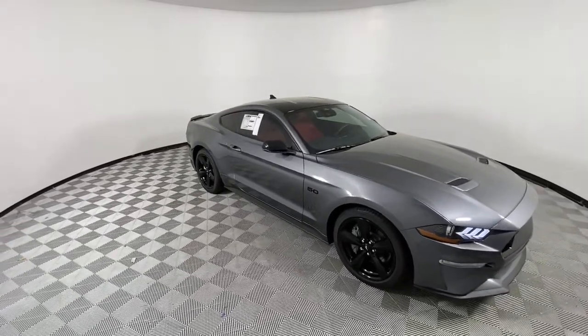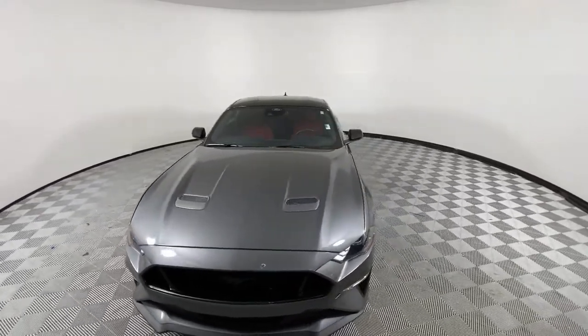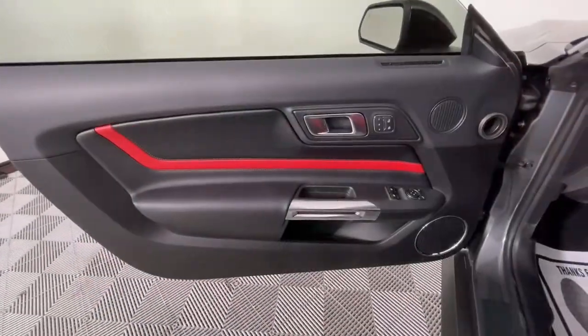Trip computer, power windows, bucket seats, AM-FM stereo. Legendary meets modern in this smart, powerful Mustang.